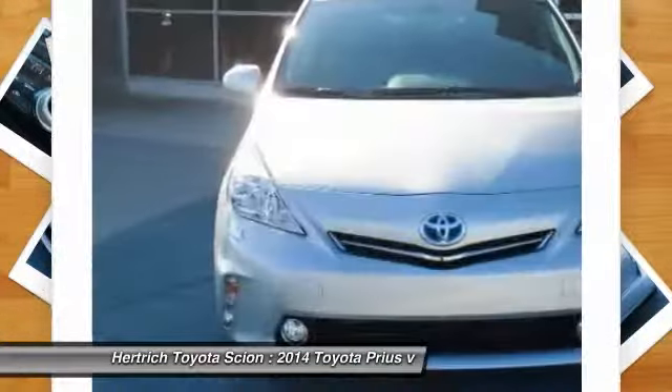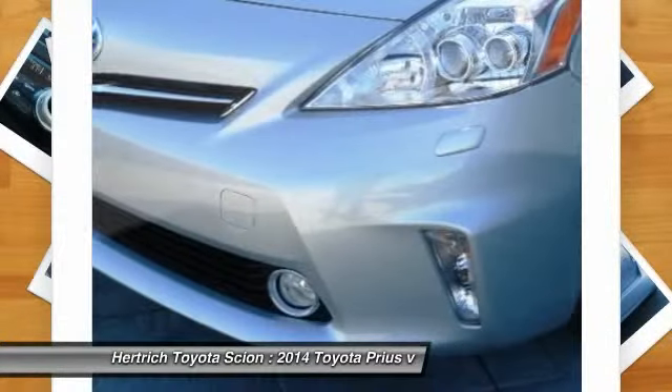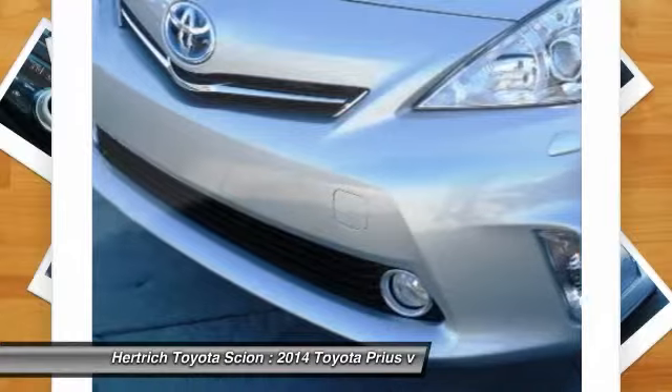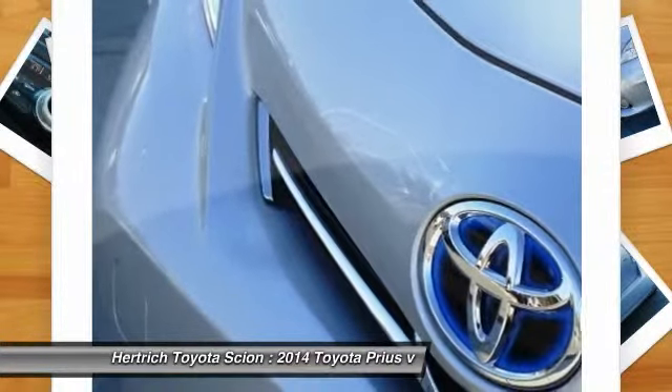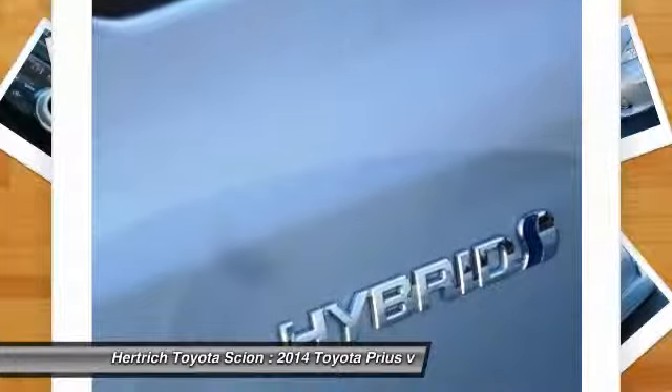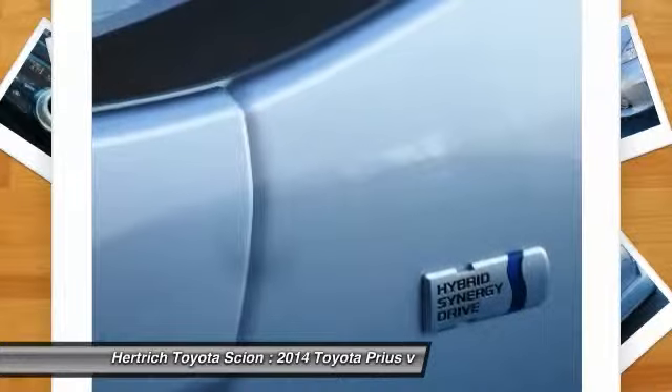More information about the 2014 Toyota Prius v: The Prius has set the standard for hybrid powertrains in the US since it was introduced. The current model is the most efficient, most reliable Prius yet, and has proven to be an amazing bargain. With several Prius variations from which to choose, there's a Prius for every buyer.